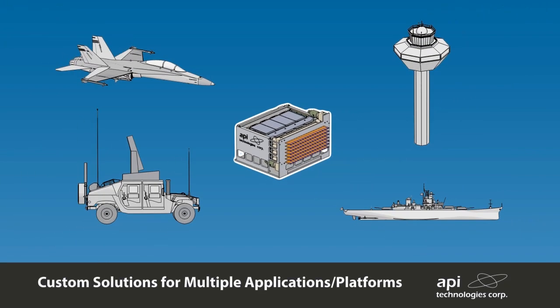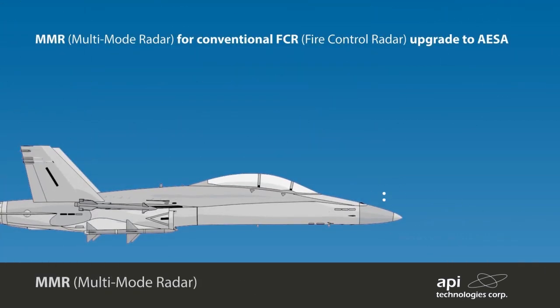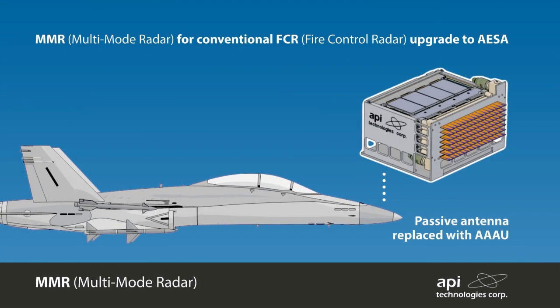The scalable active array lends itself to multiple platform applications such as fixed, towed, and moving land-based AESA systems, as well as fixed-wing, rotary aircraft, and naval platforms where electronic scanning and communication is required. Conventional passive antennas can be easily upgraded to active antennas that will meet the available space envelope.